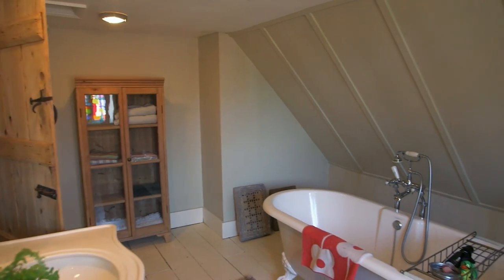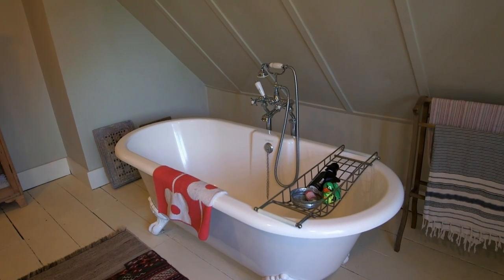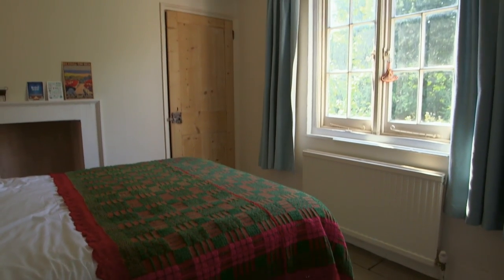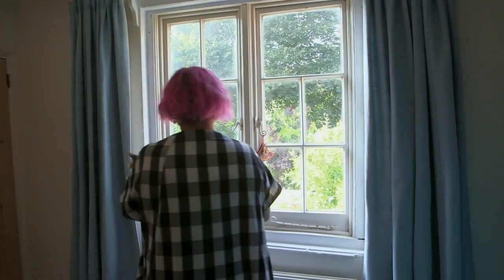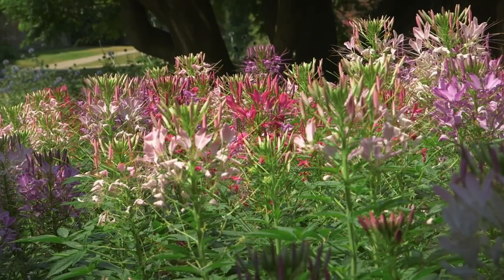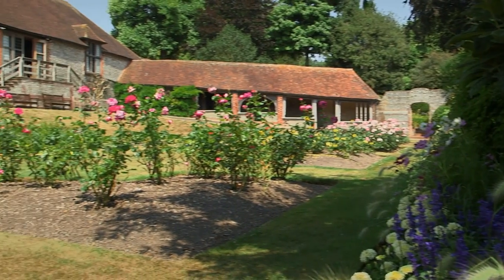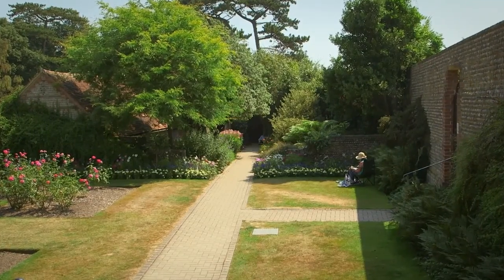I think Sally has fallen in love with this property already. It's got the charm, it's got that wow factor that she really wanted. The only problem is it is over budget — I'm not sure how she's going to feel about that. Just across the road from the house is what I think is another great selling point — the historic Manor Gardens, a peaceful hidden gem, ideal for walking Sparrow or just sitting on a bench reading.